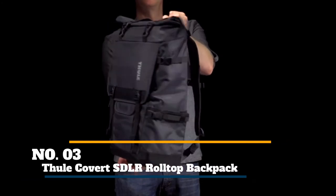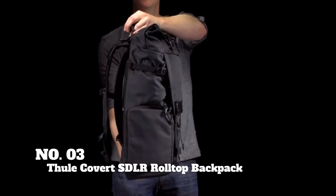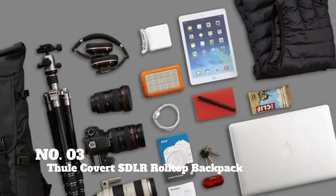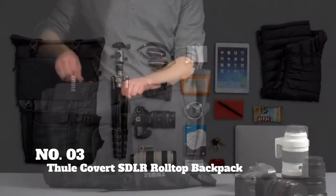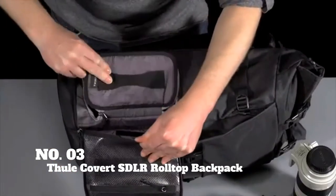Coming up next, we have the Thule Covert DSLR Rolltop Backpack. You probably know Thule from those sleek rooftop cargo boxes you see on that Subaru flying by you on the freeway towards some exotic destination, but the brand also makes excellent packs. And the Covert DSLR Rolltop Pack lives up to its reputation for quality and innovation.